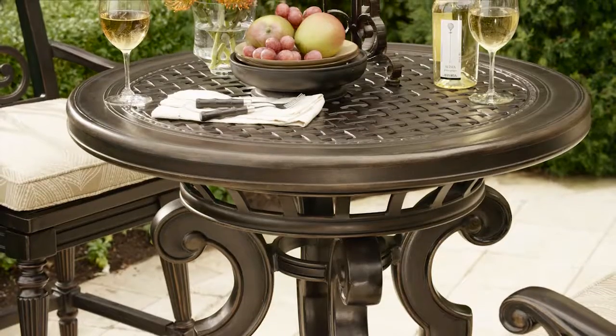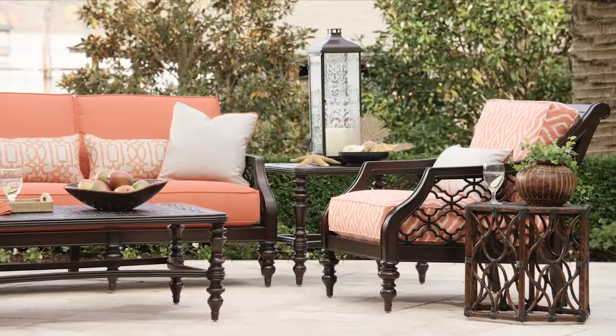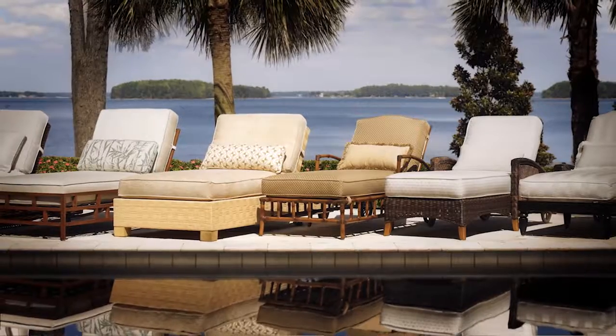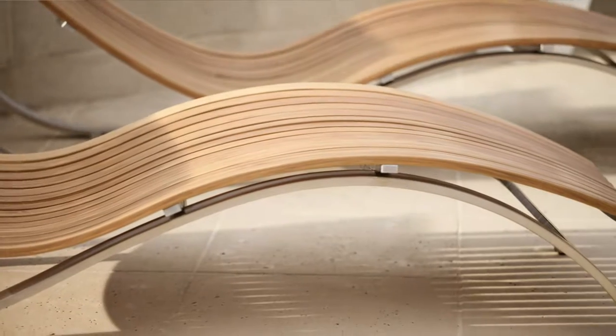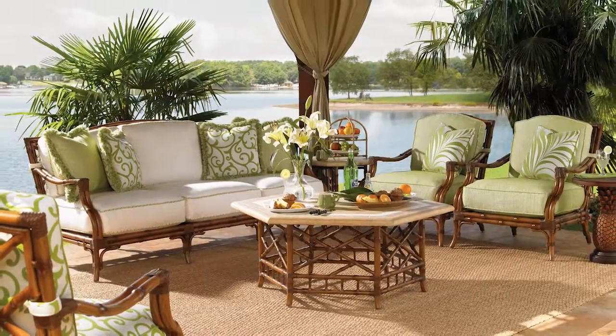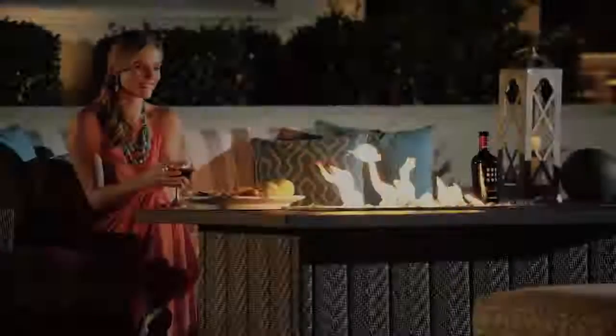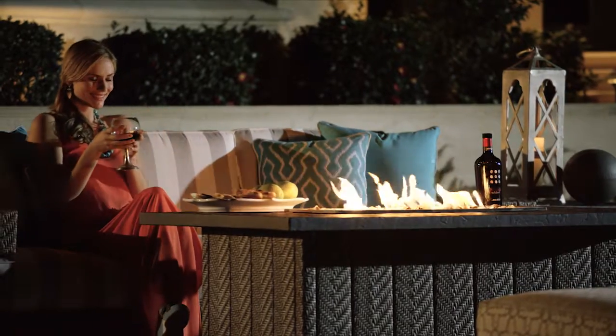As an iconic name known for furnishings designed to bring the outdoors inside, Tommy Bahama is the perfect choice for bringing interior elegance to your outdoor spaces. Tommy Bahama Outdoor Living — all the lifestyle features you need to create an outdoor environment that's uniquely yours.